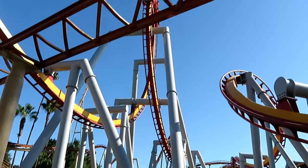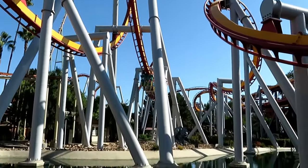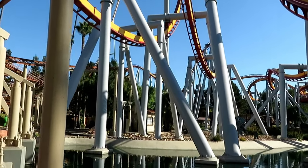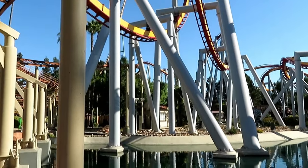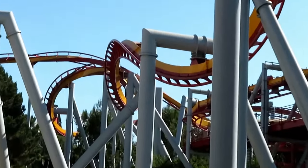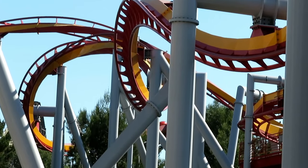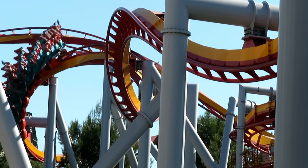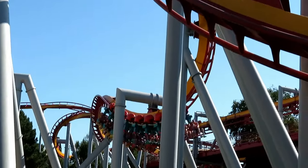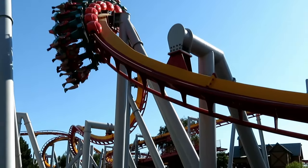Hey guys and welcome to 808 Coaster Life. If you're new to this channel and you love roller coasters and other theme park related stuff, please consider subscribing for quality coaster entertainment every one to two weeks. If you've been a subscriber for a decent amount of time, you all know that my first ever video was a review of this ride. I'm not gonna remove the old one for nostalgia reasons, but I would like to heavily improve on that review because it's pretty terrible.